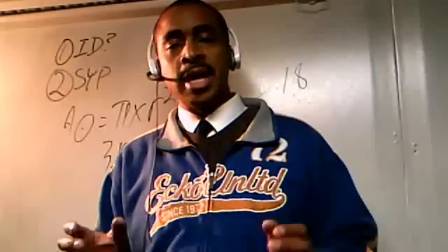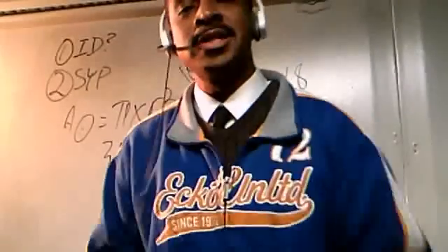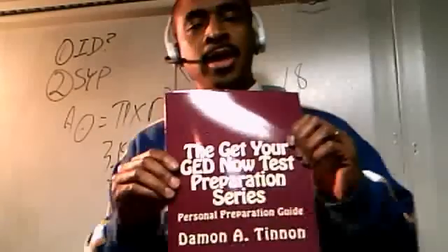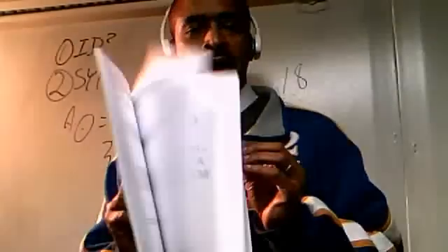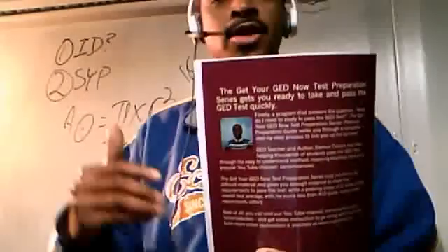We have the Get Your GED Now Test Preparation Series which is available to you. Whatever you need to do to get the tools in your hand so you can be successful. One of the best things you can do is pick up a copy of this book — it's called The Personal Preparation Guide. This is the book that covers all the areas on the GED test, showing you just what you need to pass. It's about 192 pages, helping you to break things down step by step, giving you a beginning, middle and end, and giving you a study plan so you can be successful on this GED test.